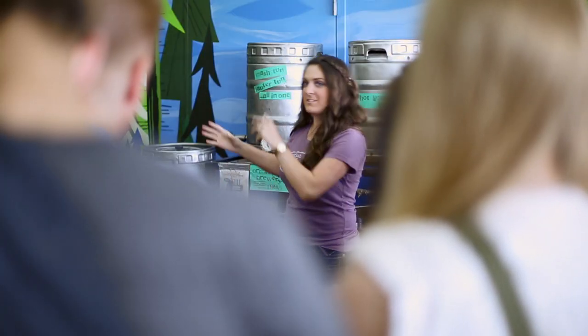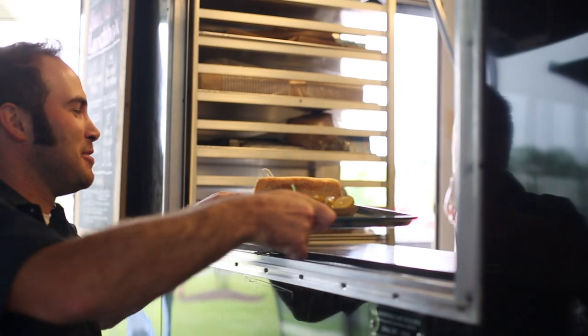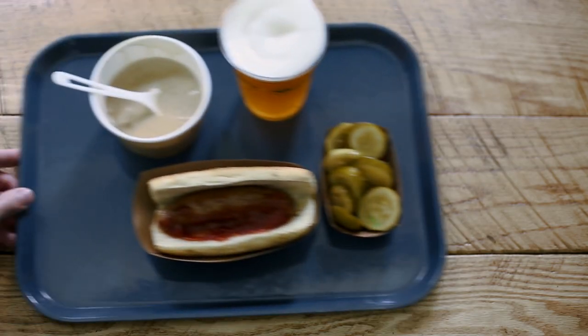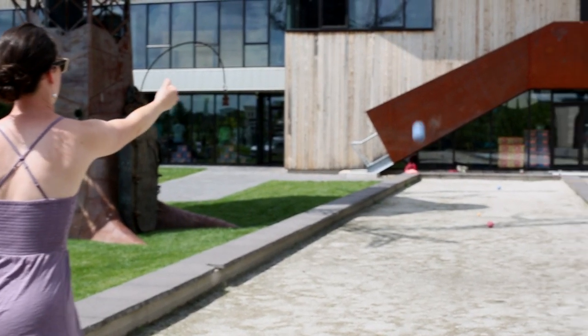I'd recommend you go online to the Dogfish Head website. You can reserve some tickets for a free tour. You'll get four free-on samples so you can try some of our beers. You can go out to the Lunch Box and grab some lunch, spend some time shopping in the shop, grab a set of bocce balls and go outside and enjoy the bocce courts, and finish up your day with a pint or two.